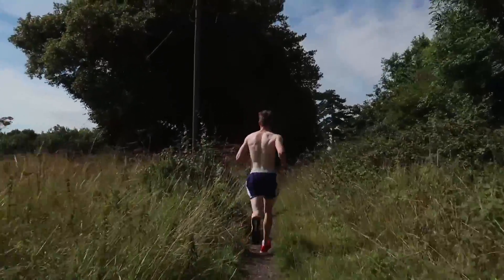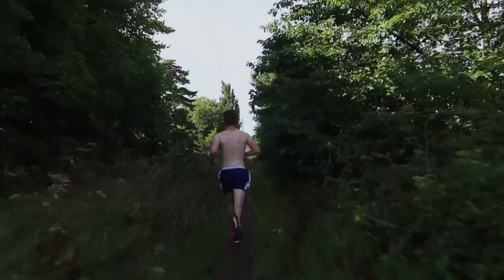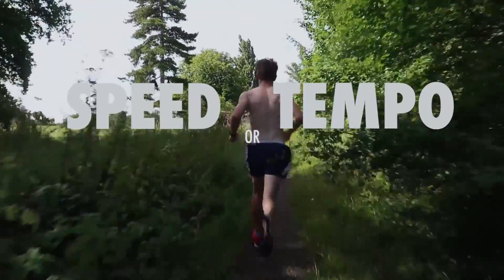So what training will do this? Introducing interval training. There are lots of ways to go about interval training. To improve your running speed, you'll need to run some sort of speed or tempo session every week.